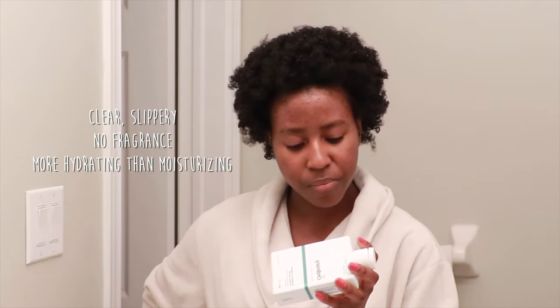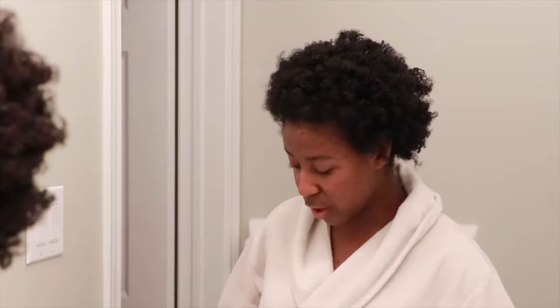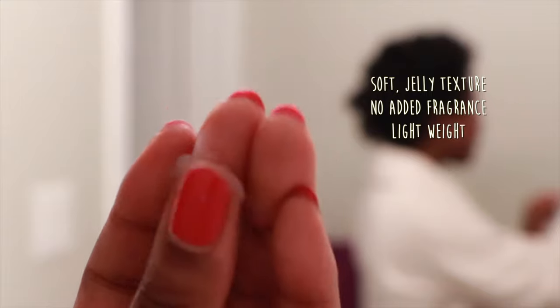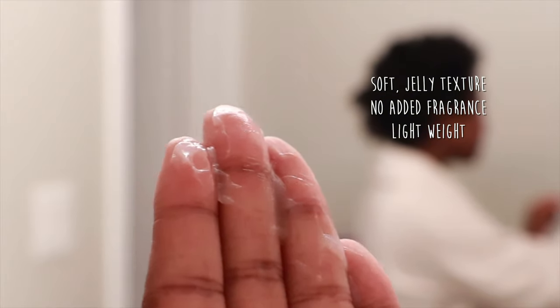It feels very watery with very few ingredients, and it does have sulfates — very gentle sulfates. We'll see how that goes. In terms of the conditioner, I'm the most nervous about this one because I usually use very thick conditioners. It's definitely a thicker consistency than the shampoo, feels quite moisturizing, and has a very natural buttery scent. It says it's lightweight but it feels really smooth on your hands.